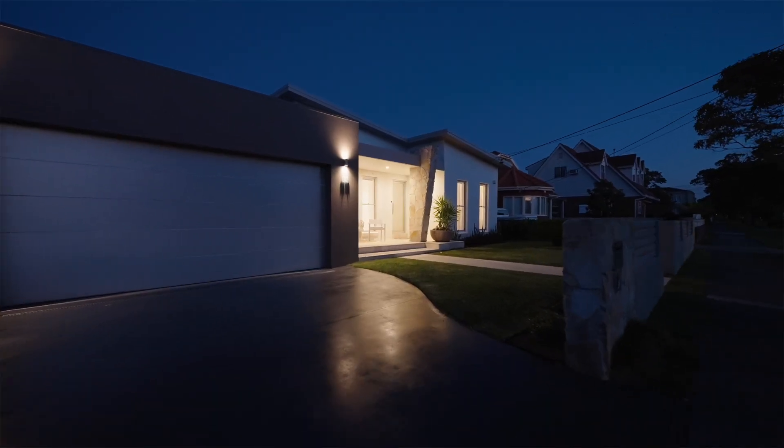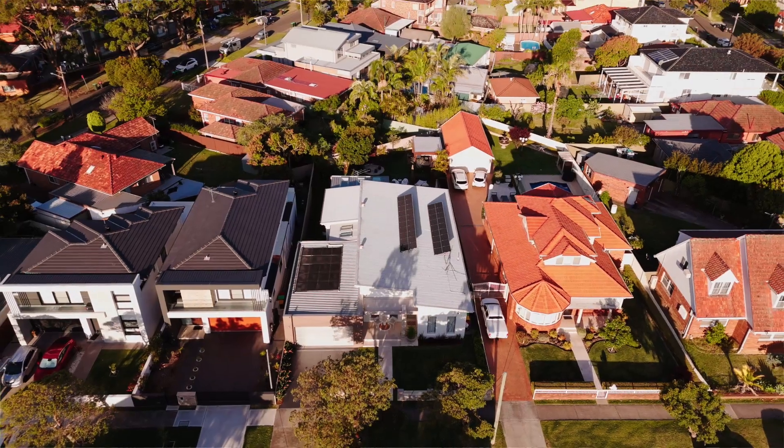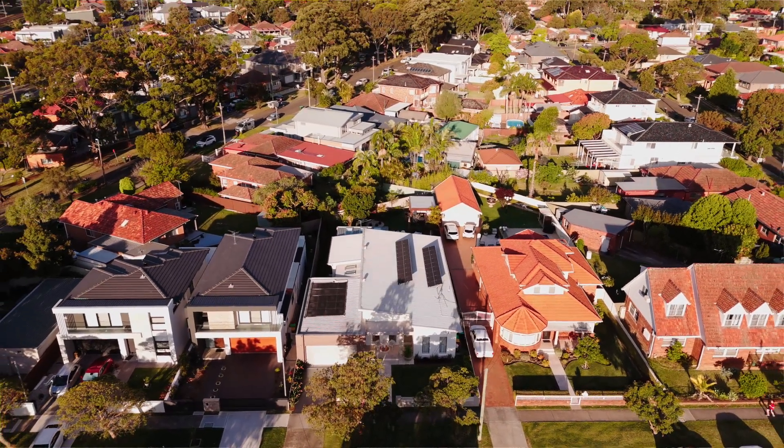I've just had the great pleasure of inspecting this beautiful home at 13 Illawarra Parade in Beverly Hills. It's one of the premier streets and the house itself is set on a 750 square metre level block of land in an amazing location with rear orientation towards the north.